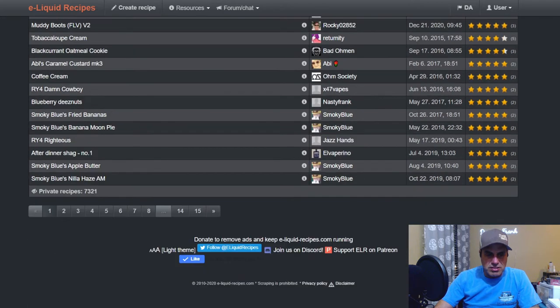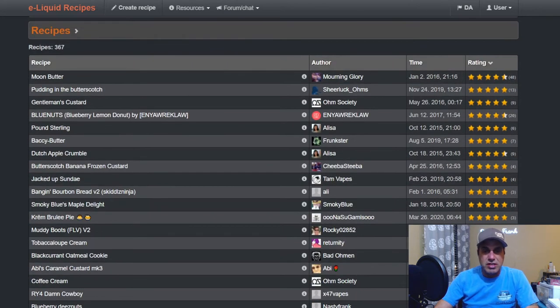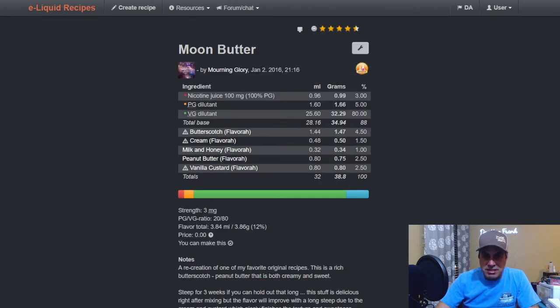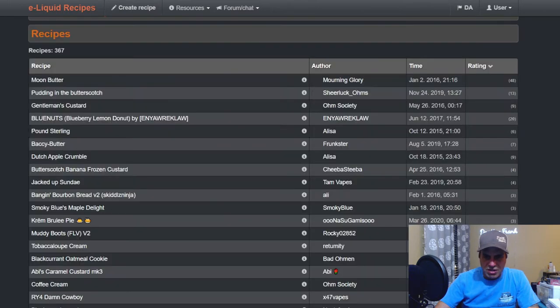367 public recipes and 7,321 private. The top one is from 2016 called Moon Butter from Morning Glory — uses it at four and a half percent. That's a little high for Flavora, but in 2016 Flavora was a really new company and we hadn't really grasped the concept of how concentrated their flavors were. The recipe: Butterscotch at 4.5, Cream at 1.5, Milk and Honey at one, Peanut Butter at 2.5, and Vanilla Custard at 2.5 — I would say that's pretty strong.